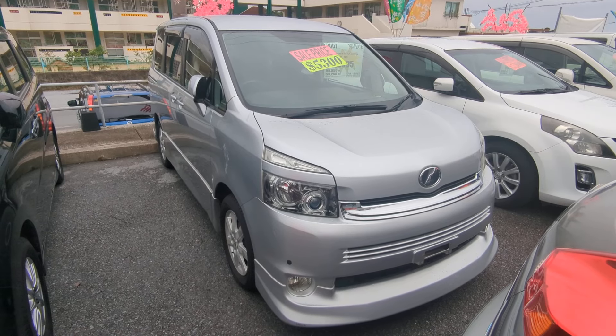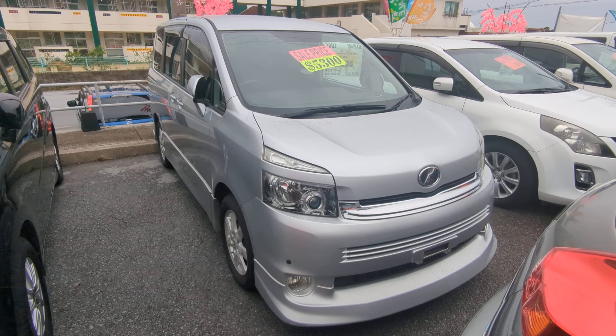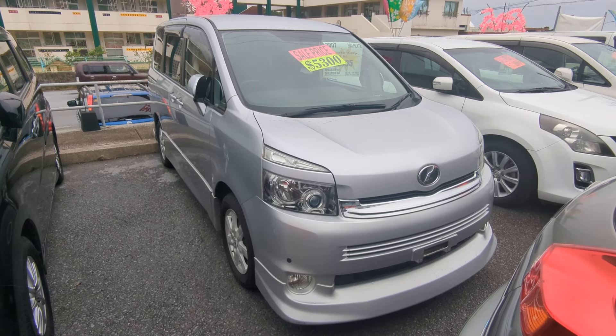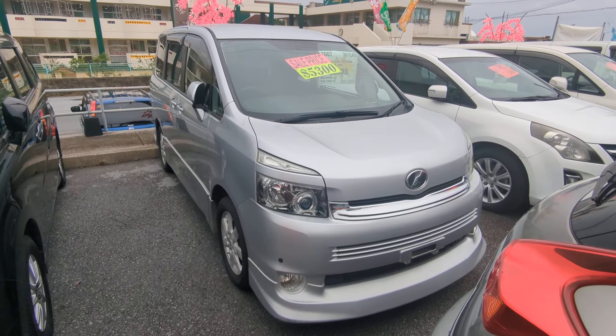Hey everybody, this is Don over at Johnny's Used Cars, voted the best place to buy a car in Okinawa by the military community. Today I'm showing this 2007 Toyota Voxi — this is the new body design. It's got 95,000 kilometers on it, which is about 59,000 miles.